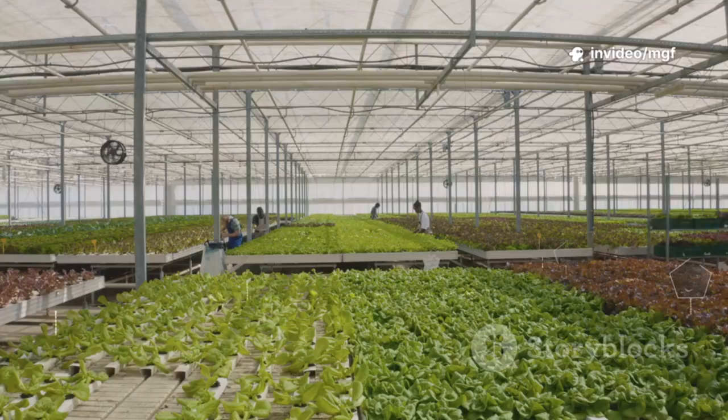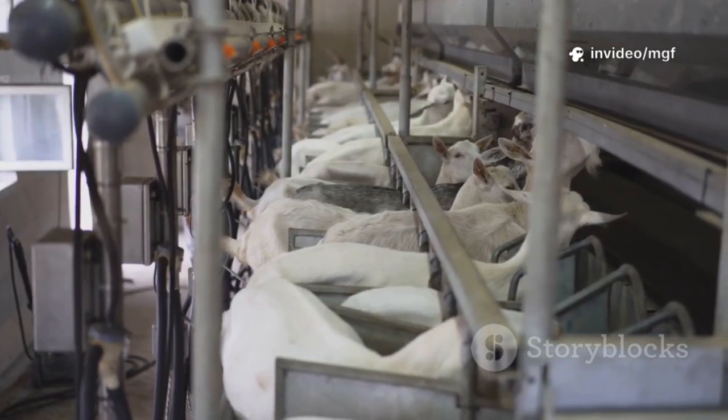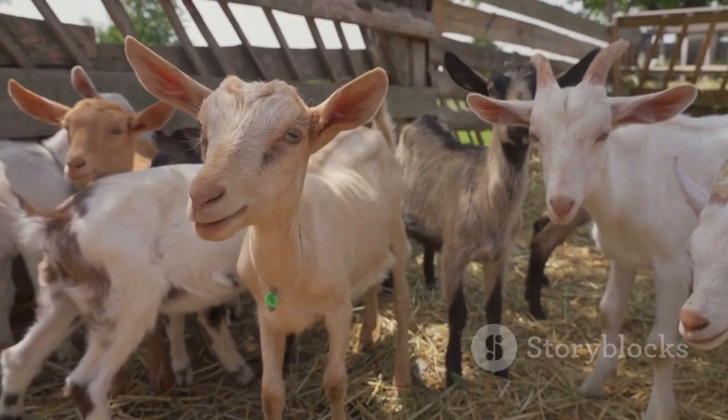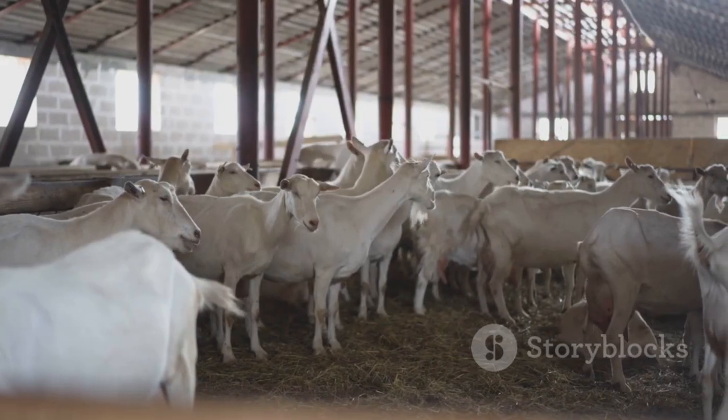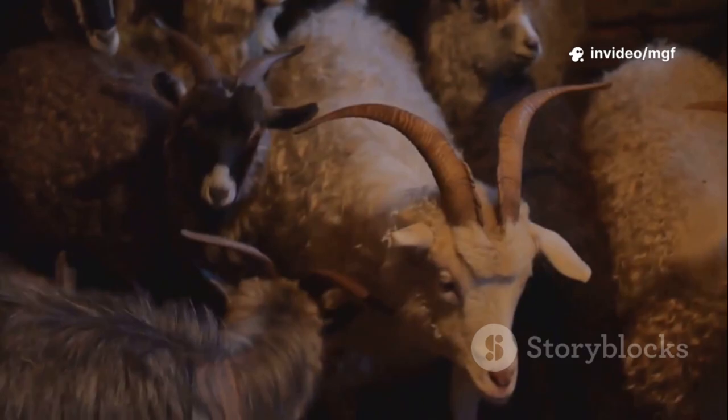In Kenya, it's starting to take off too. Local breeders have used this tech to multiply high-yield dairy goat lines like Saanen or Alpines faster than ever before. Instead of importing live animals, just import a few frozen embryos and build your herd right at home.